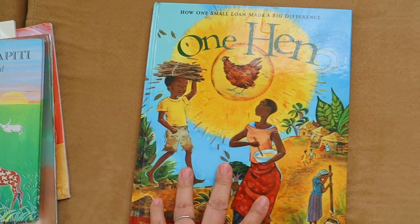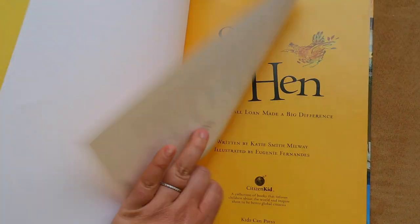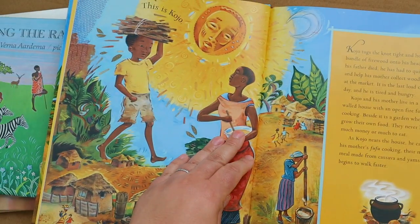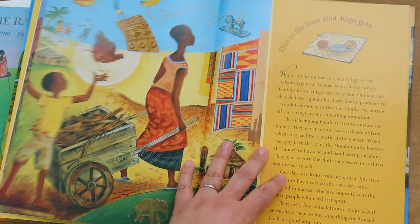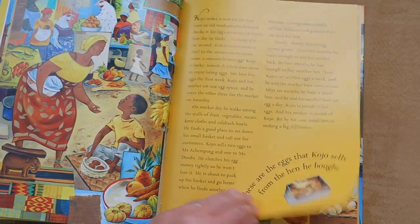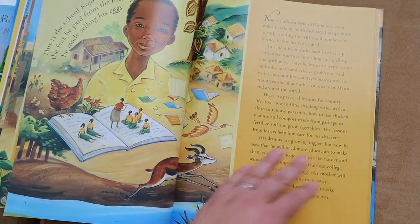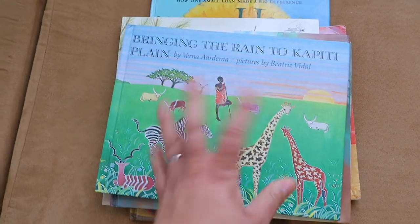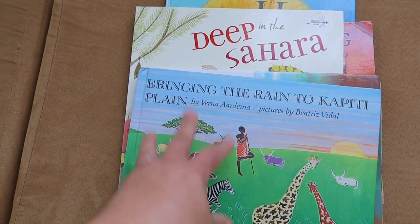Another book we loved was One Hen. It goes over the story of Kojo — I believe that's how you pronounce his name — and it talks about the impact of one hen on him and his village. This is based off a true story so we followed it up with a documentary as well. The illustrations are really beautiful and I really enjoyed One Hen. So those were our top five favorite books from the Amazing Africa pack, and Amber did an awesome job selecting all the literature pieces that went along with this study.